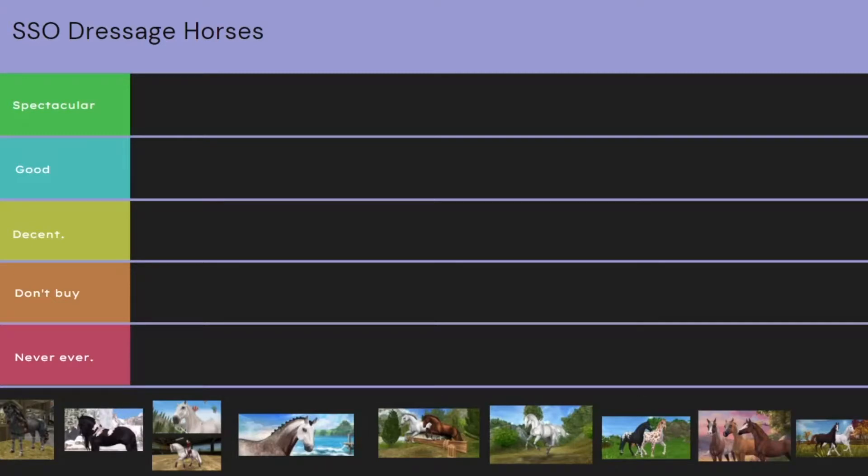Hey guys, welcome back! Today I am going to be ranking these 10 dressage horses into five different categories based on how good they are for Star Stable dressage. So without further ado, let's get right into it.